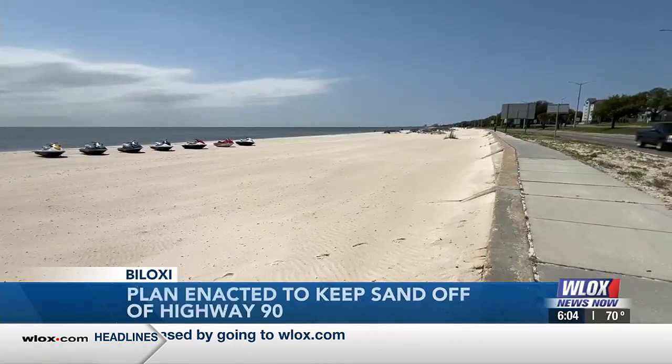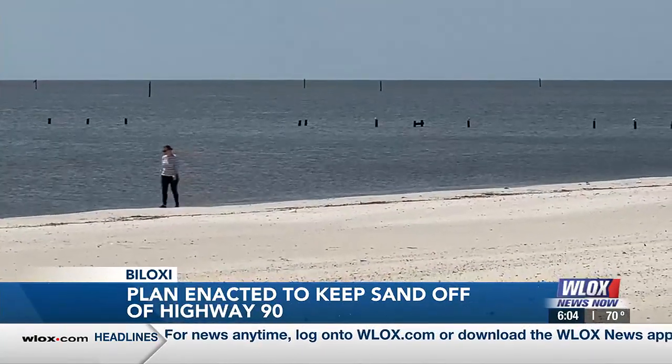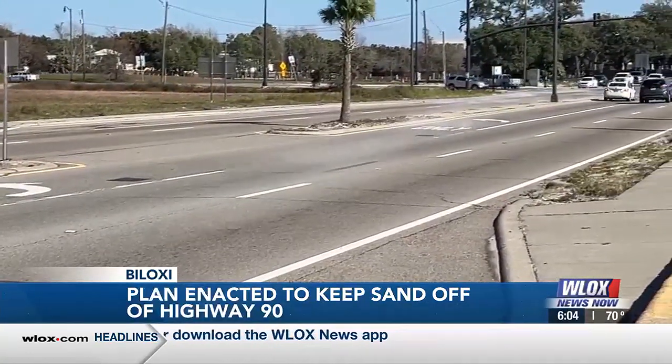But the coast has over 26 miles of beach, which stretch over four cities along the coast in Harrison County. So there are still many miles of Highway 90 that still have sand blowing on it.